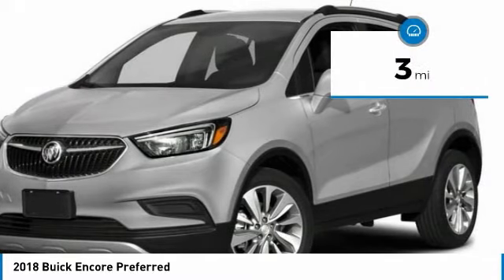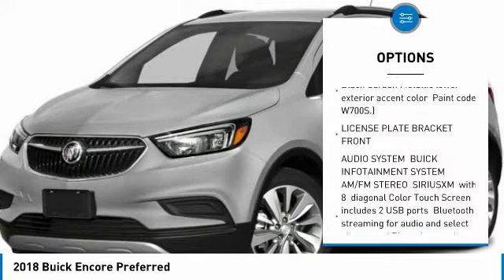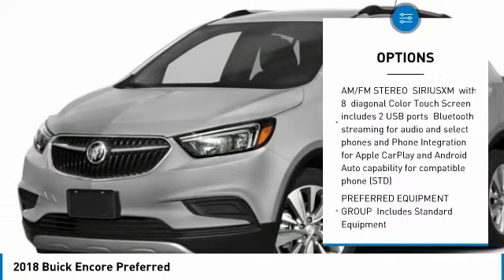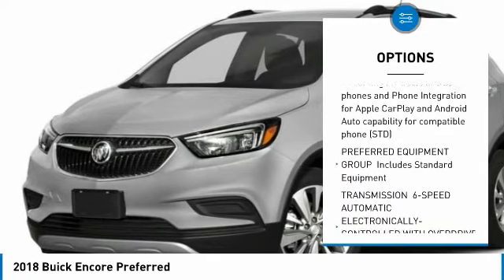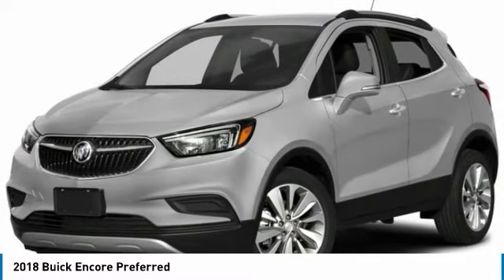This vehicle has less than 100 miles. Here are some of this vehicle's great options: all-wheel drive, keyless entry, steering wheel audio controls, leather-wrapped steering wheel, Bluetooth, adjustable steering wheel, power steering, keyless start, floor mats, cruise control.